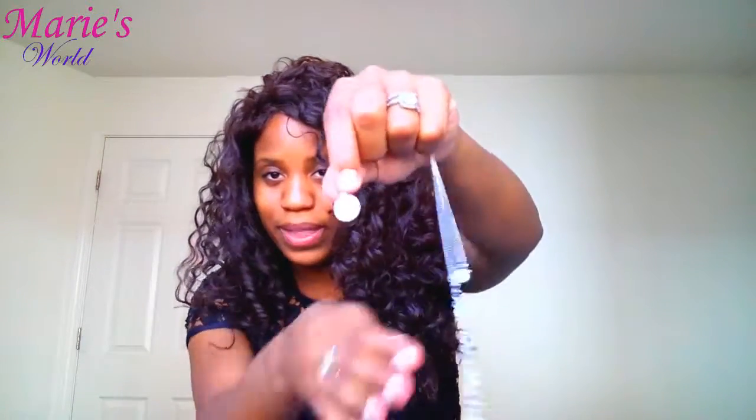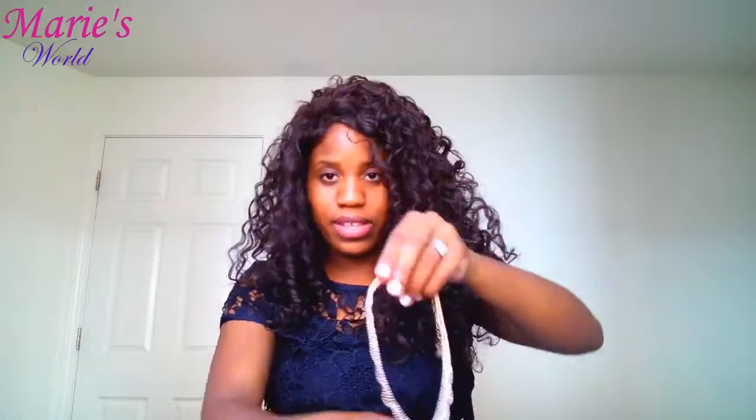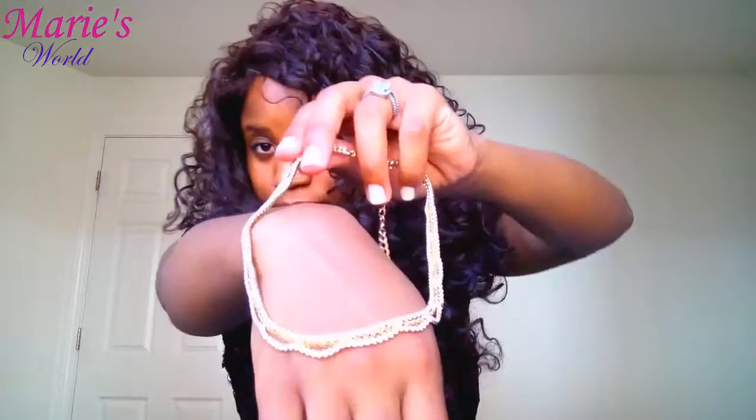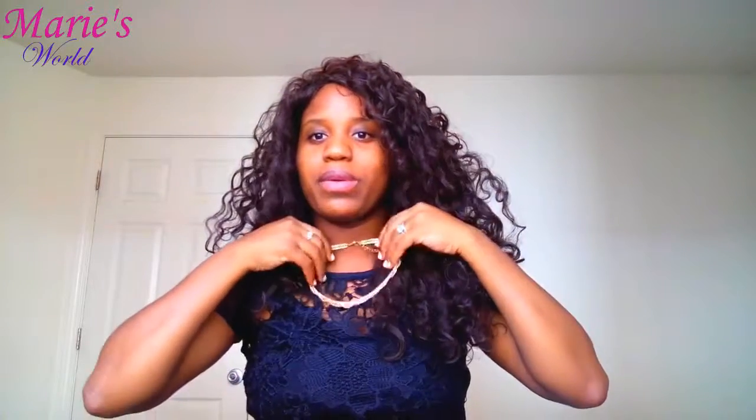The first thing I got is this one here — it's from Icing, which is part of Claire's. And the other one is also from Icing. This one is really classic, it's very ladylike. It's really beautiful, I like it a lot. Okay, so I'm done with the small accessories.